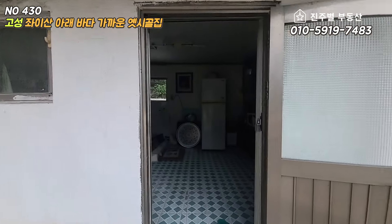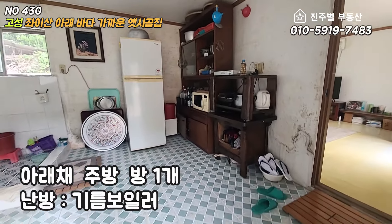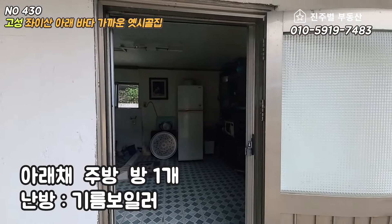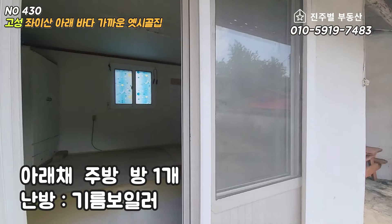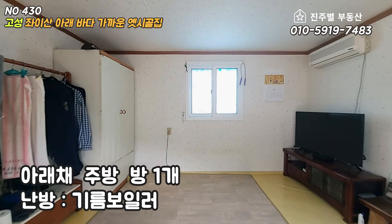아래체는 두 개의 공간으로 분리되어 있습니다. 싱크대와 간이 세면장이 있는 공간, 그리고 방이 하나 있습니다. 아래체의 난방은 기름 보일러를 사용합니다. 주 생활 공간은 아래체가 되겠네요.